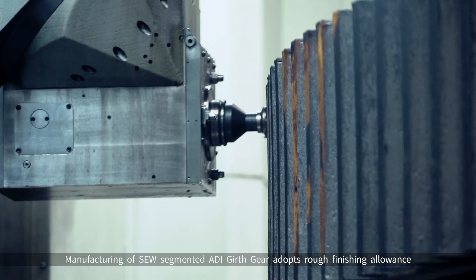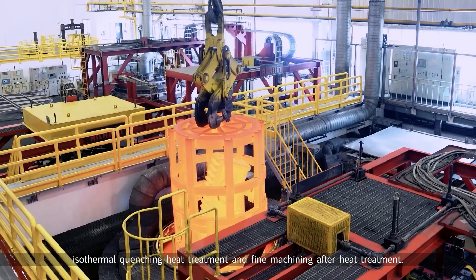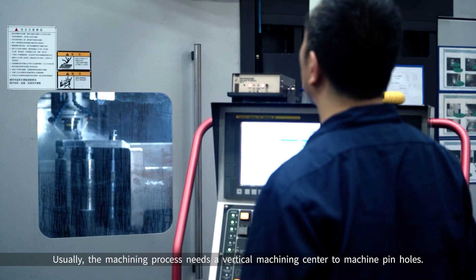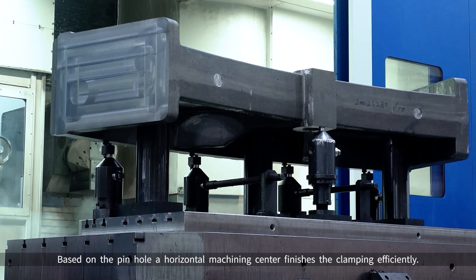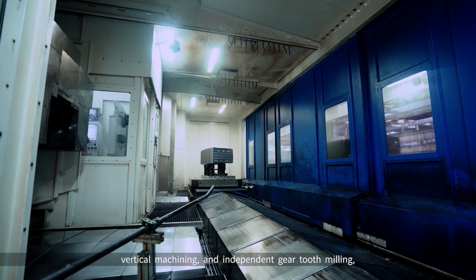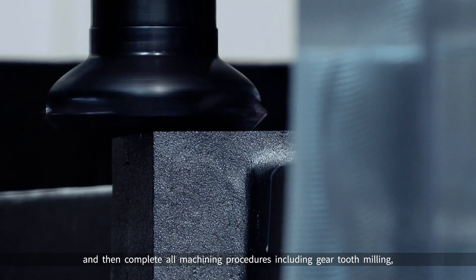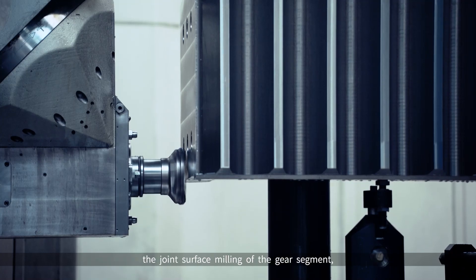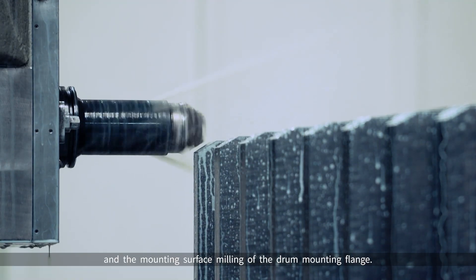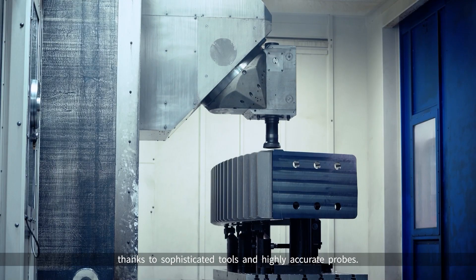Manufacturing of the SEW Segmented ADI Girth Gear adopts rough finishing allowance before heat treatment, isothermal quenching heat treatment, and fine machining after heat treatment. The machining process uses a vertical machining center to machine pinholes. Based on the pinhole, a horizontal machining center finishes the clamping efficiently. The customized machining center integrates the functions of horizontal machining, vertical machining, and independent gear tooth milling, enabling one-time clamping of the gear segment to complete all machining procedures — including gear tooth milling, joint surface milling, positioning pinhole and connecting hole drilling, and mounting surface milling of the drum mounting flange. Each gear segment of the same model achieves good interchangeability thanks to sophisticated tools and highly accurate probes.